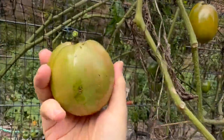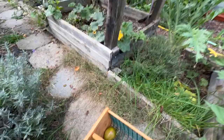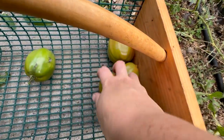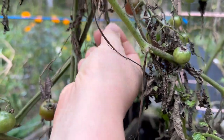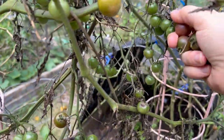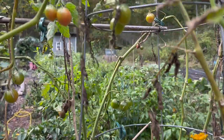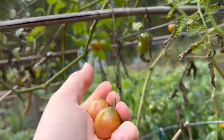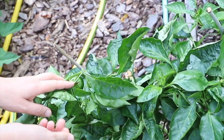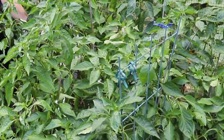From Baker Creek we have some Amish paste tomatoes. We've got rosella cherry tomatoes. This is blackberry cherry tomatoes. California Wonder Bell Peppers is in here but they do not look great.